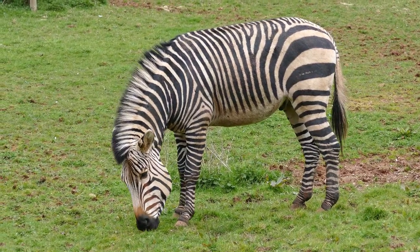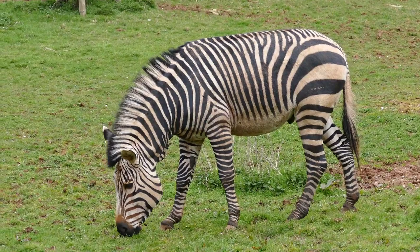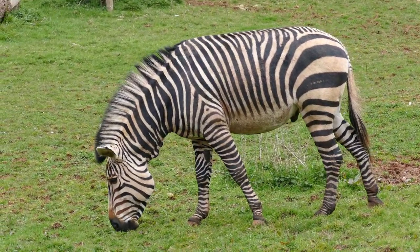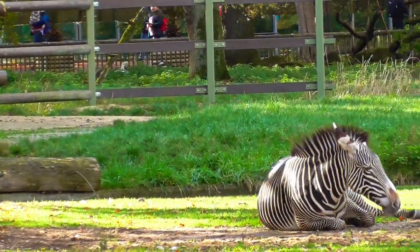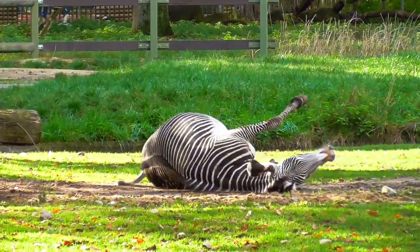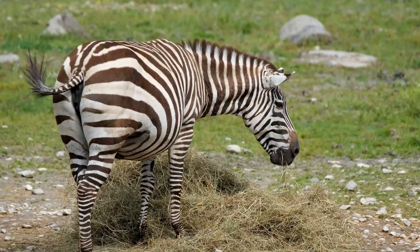Habitat. All zebras live in Africa, but each zebra species has its own range. Plains zebras live in the treeless grasslands and forests of eastern and southern Africa. Grevy zebras live in the dry grasslands of Ethiopia and northern Kenya. Mountain zebras live in South Africa, Namibia, and Angola.